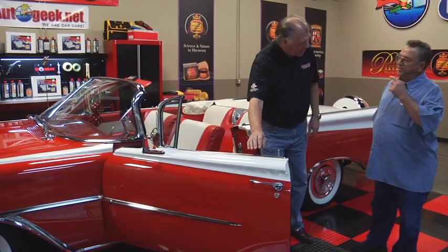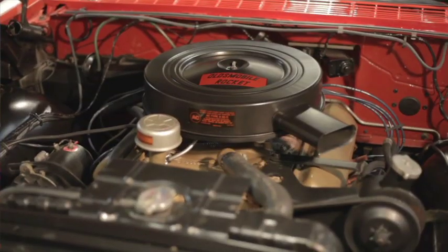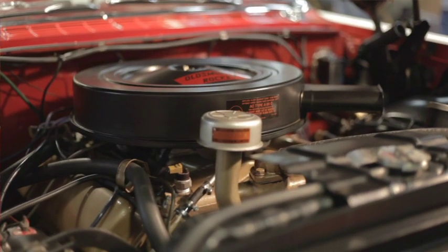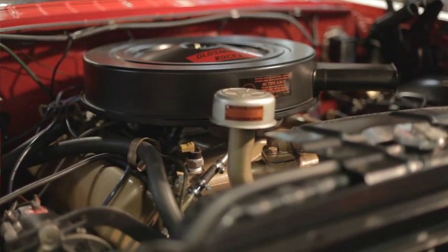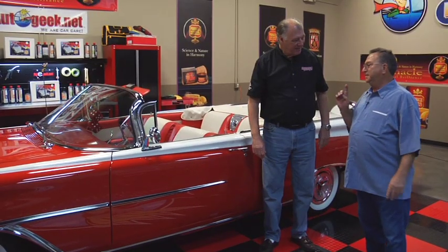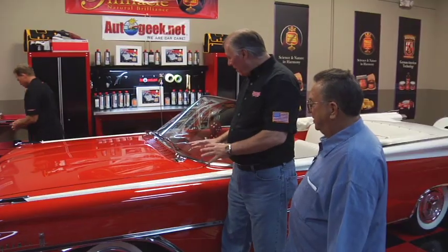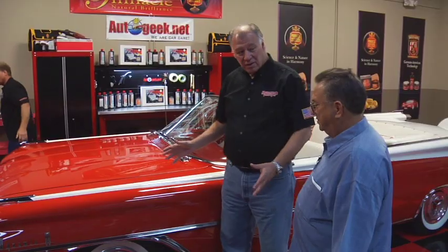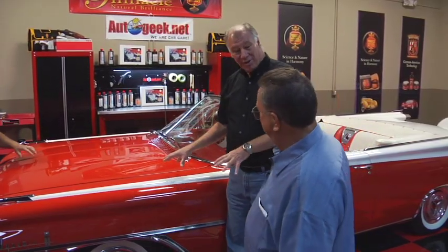What size engine does it have? This is originally a 371, but it's been rebuilt so it's probably about 400 cubic inches now. It's still got the original two-barrel carburetor, all-original generator — no alternator. This is absolutely almost flawless, but Mike's got some good tips here to keep it looking flawless.